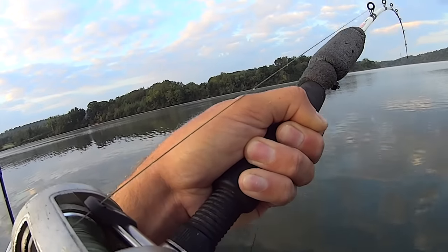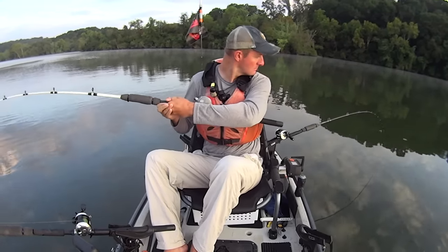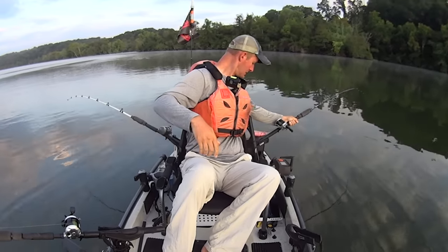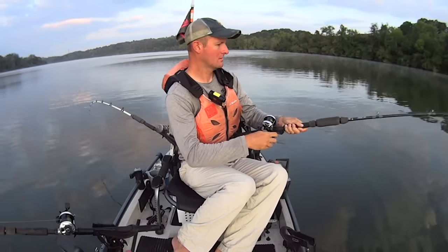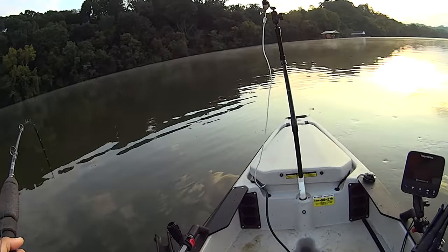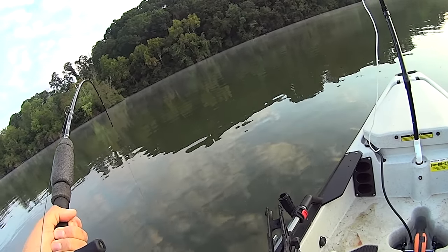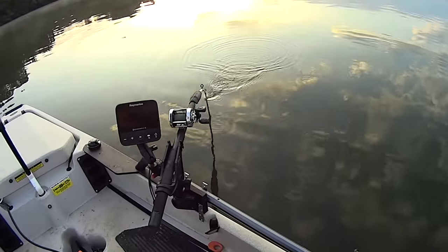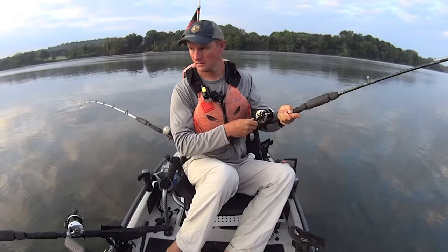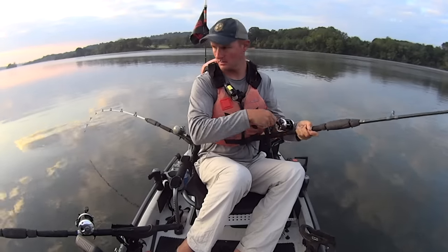Oh, this fish has done swam in my other line! Let me set that in the back and pick up on this one. I knew I felt a thump. Business is picking up here y'all — been on the water maybe 20 minutes. Look right there — there goes that one too. I'm tripled up, y'all! I think this one in my hand is maybe the biggest here, so I'm going to stick with it for now, and then we'll get these other two going.